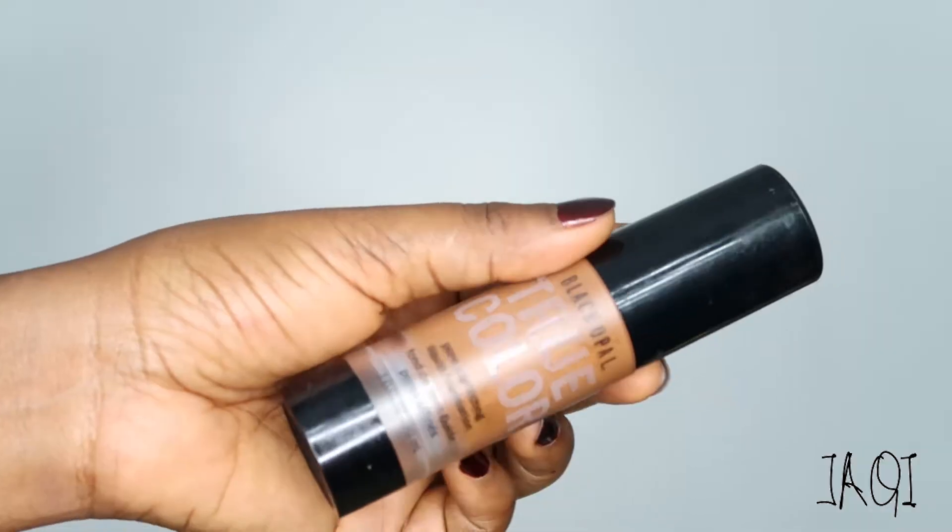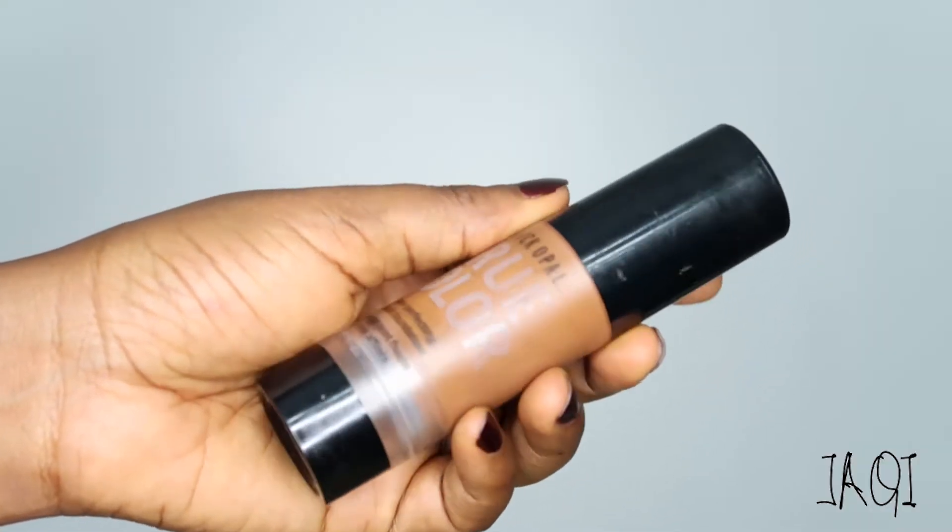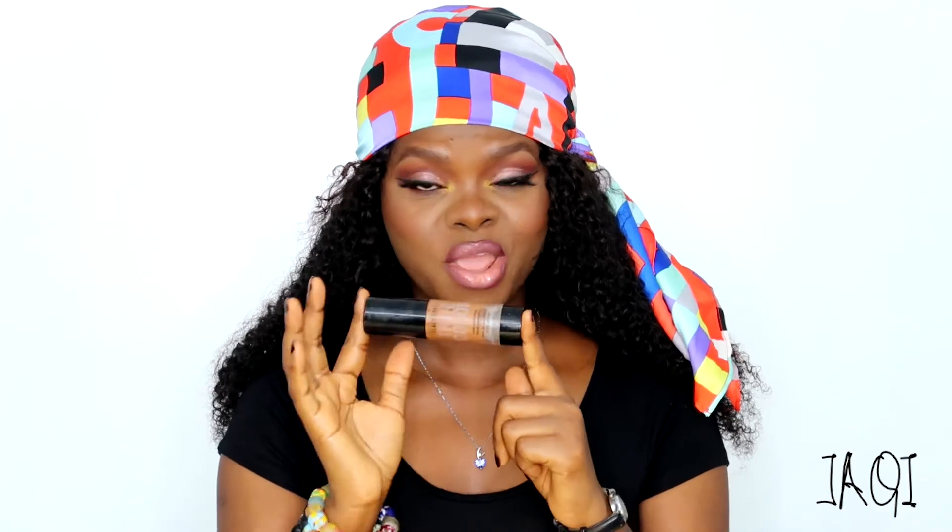Next on my list is the Black Opal True Color Liquid Pore Perfecting Foundation. This foundation is a bit more liquidy than the Maybelline Fit Me one, but it's amazing. Because of its consistency, you wouldn't think you're going to get the kind of coverage that you actually get from it, but this foundation is beautiful on the skin — so, so beautiful. Whenever I wear it, it lasts throughout the day. I love this foundation and I do carry some in my kit, that's how much I love it.